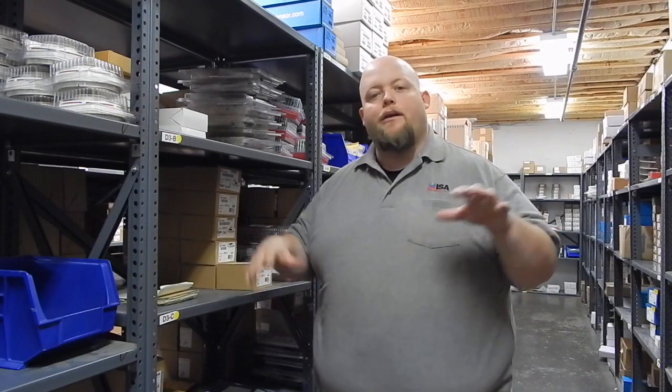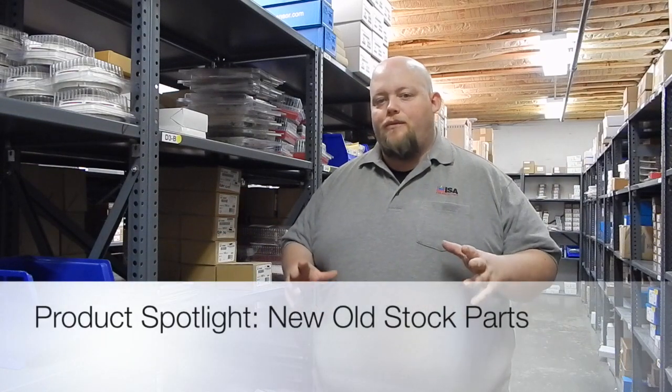Hi everyone and welcome to ISA's product spotlight. Today I'm back here in our new part warehouse and essentially we're going to be talking about our new old stock section. Now new old stock parts are actually mixed in right here with the rest of the new parts here at ISA.